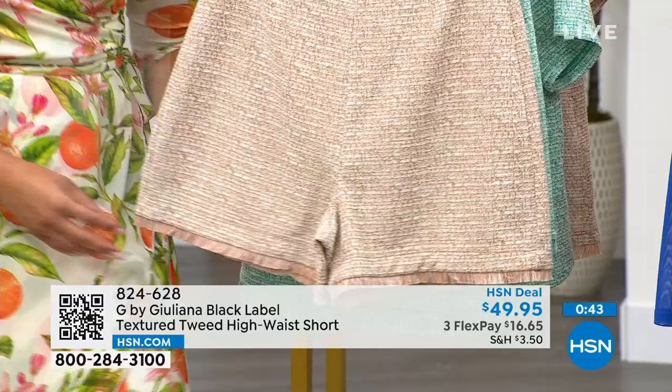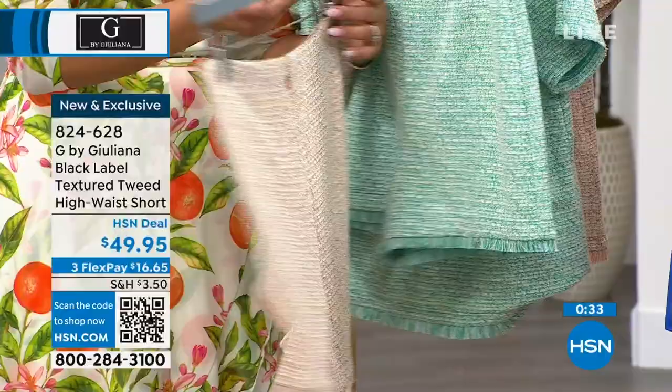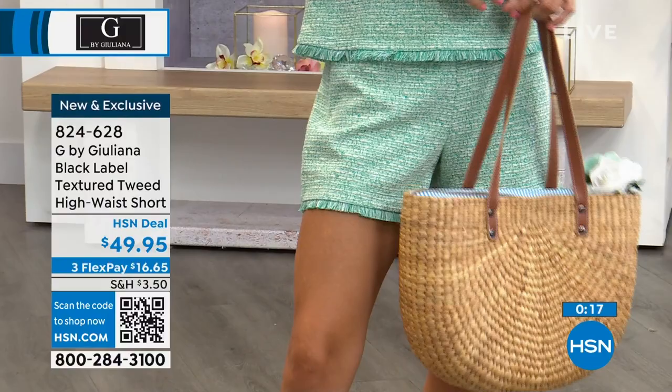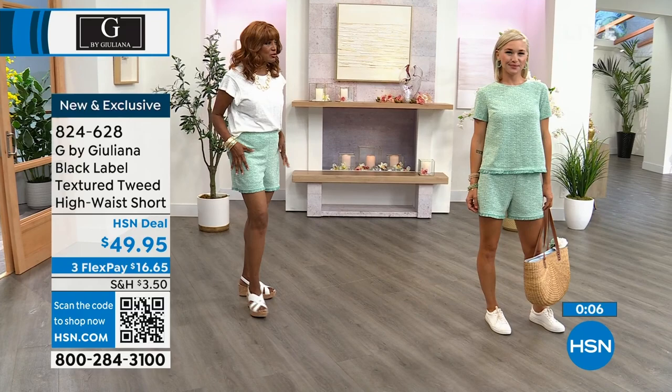You can tuck in your top seamlessly, as Ingerbor demonstrates. It's a relaxed fit around the leg, easy in and out with the back zipper, and you don't need to dry clean — machine wash and hang dry. Two color choices: turquoise on Lauren, who is a size 4 in the extra small, and sandalwood on Kenya. Item number 824-628.